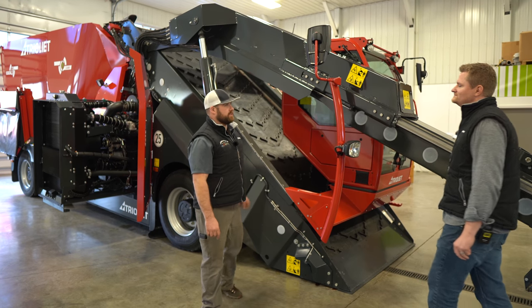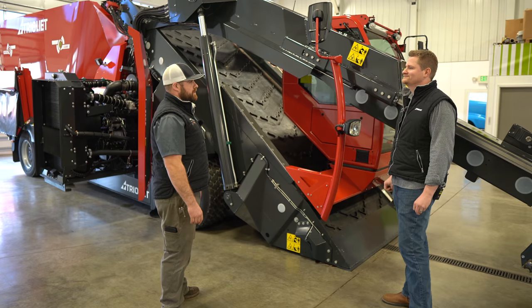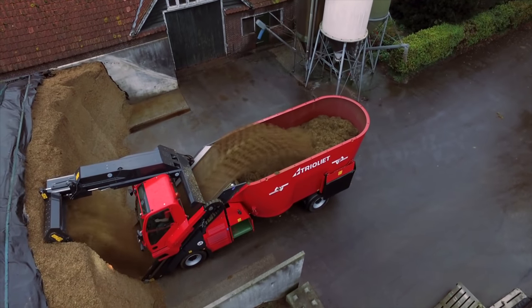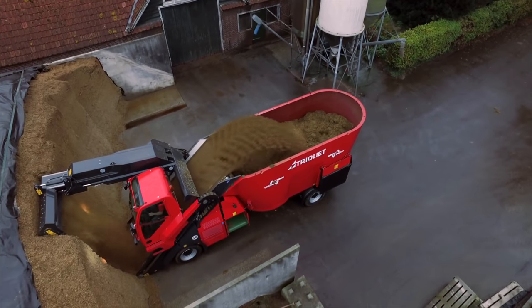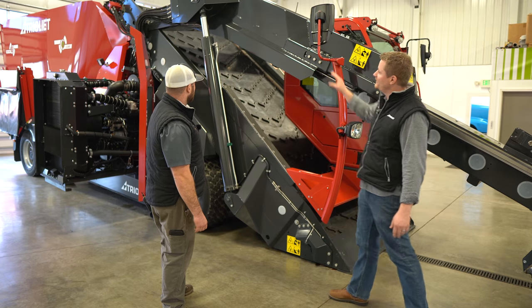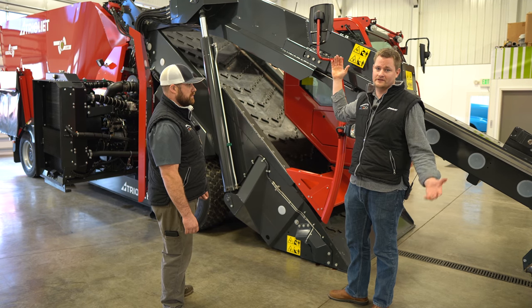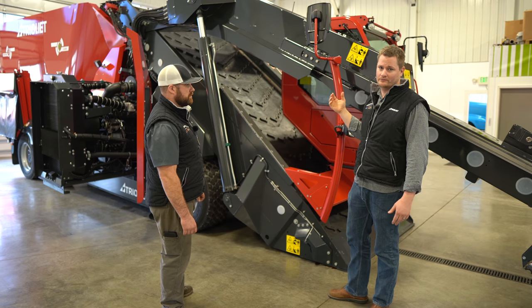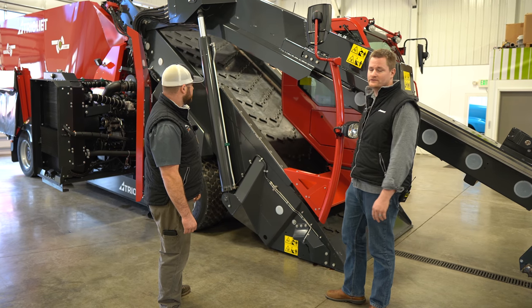Trio Elite has the highest capacity for a self-propelled mixer of a 20-foot face. A lot of people might ask why would you slide the cab up or down — why not just leave it in one spot? Well, if you left it at the highest point you'd have the best visibility to face your stack, but it wouldn't be road-legal to go under bridges. That's mainly why it slides down for transport.